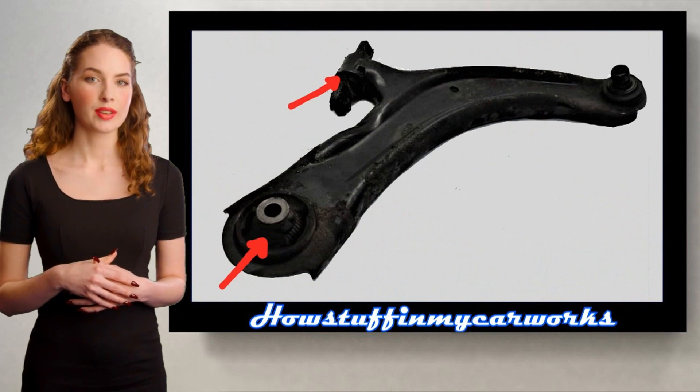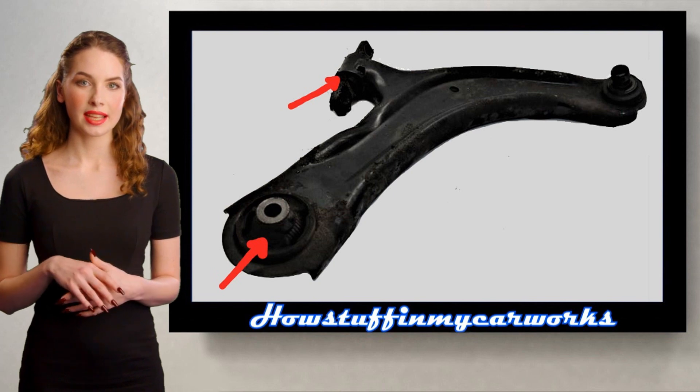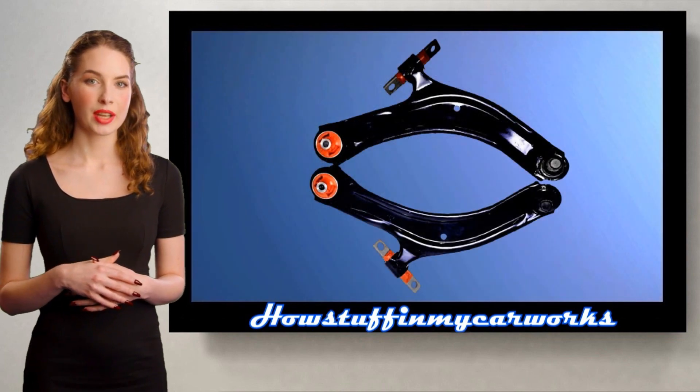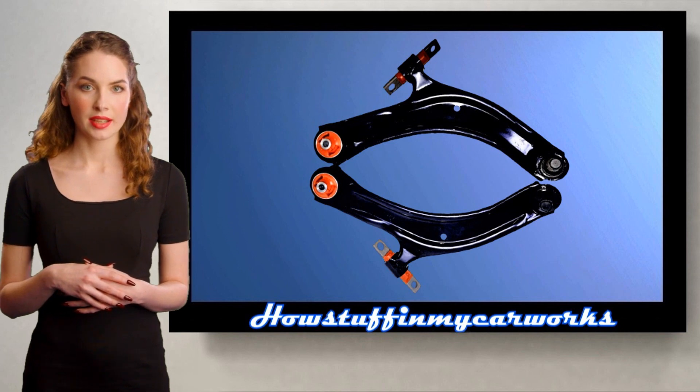The front lower control arm bushings in some of these vehicles tend to experience rapid and abnormal wear, causing alignment problems and uneven tire wear. Replacing the worn bushings or the complete lower control arm assemblies with new ones and realigning the vehicle solves the problem.